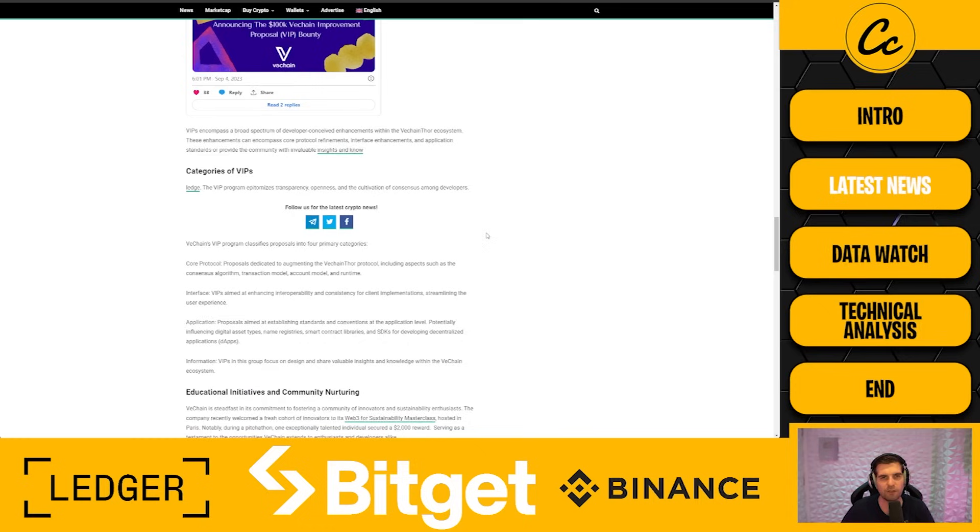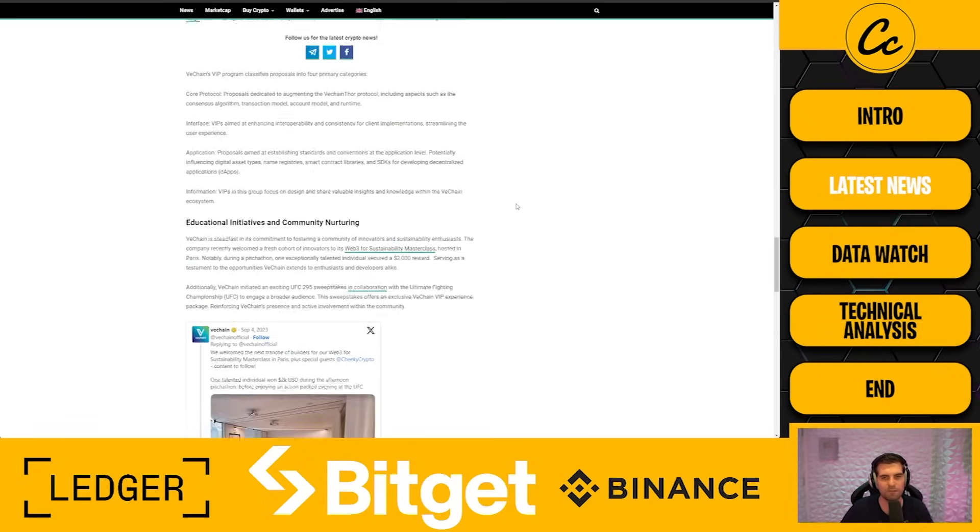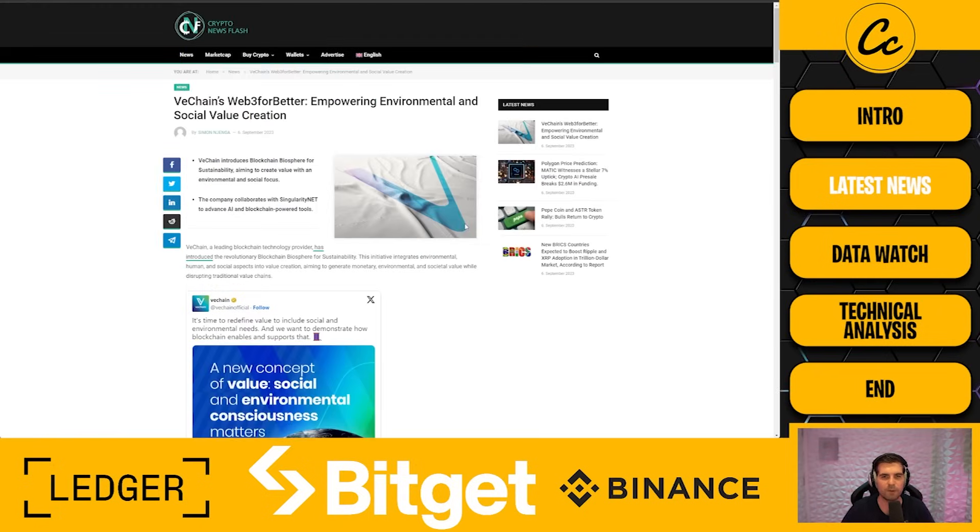There's a lot going on with VeChain — VIPs, categories of improvements, and so much more. You really have to dig into this to truly appreciate what the communities are trying to do with the blockchain and how VeChain is enabling communities to build on the ecosystem. Join us in Discord and on X where we're sharing more VeChain content. Chris from our team is particularly strong on the fundamentals side.